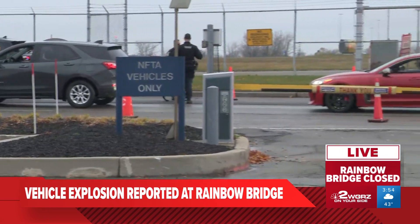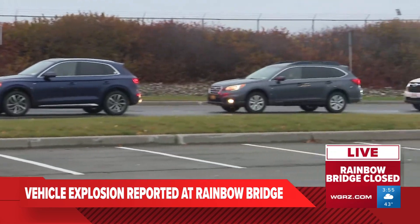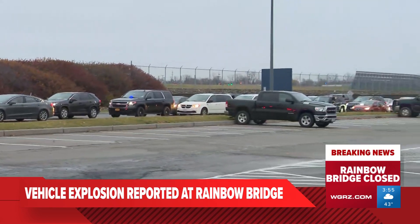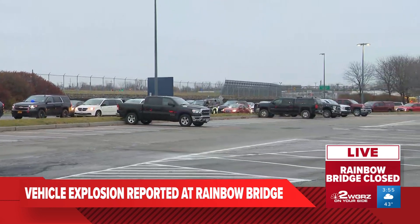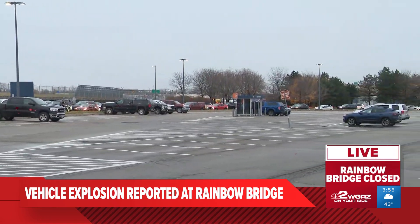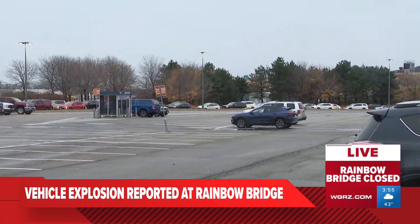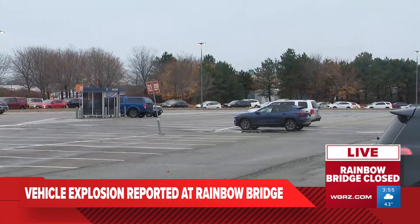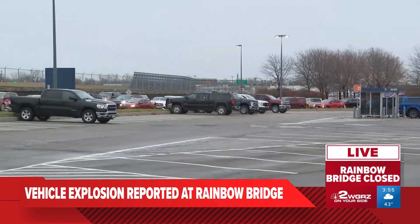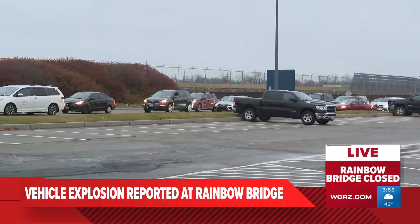Brad, if you can continue to pan all the way to see the extent of how backed up this parking lot really is here at the Buffalo Niagara Airport. Does it go all the way back to Genesee, Keelan? All the way to the entrance of the airport, Scott — it's very far back. Brad and I came here early and still had to wait at least 20 minutes. Cars here are going to be waiting at least an hour, though we cannot confirm that. Kelly Khatib, spokesperson with NFTA, is saying that cars dropping off travelers and cars going into the Buffalo Niagara Airport will be fully swept by an explosive detection dog.